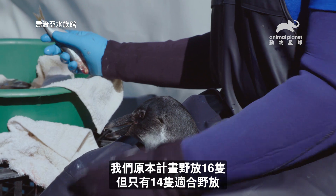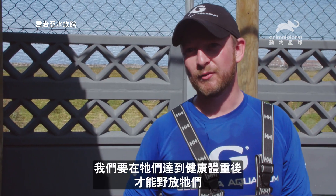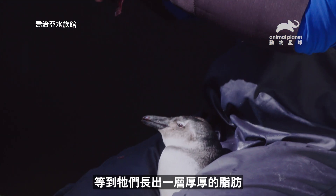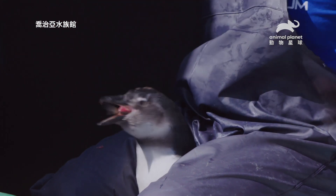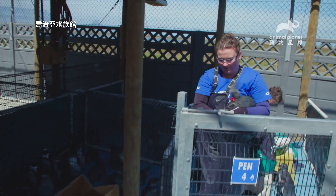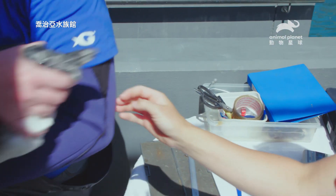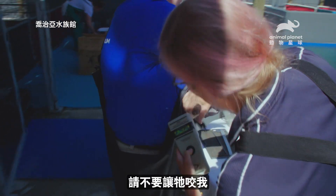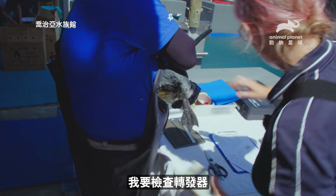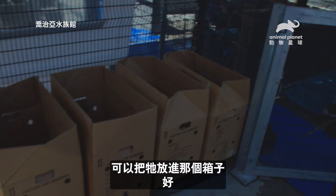We're going to be releasing 14 of the supposed 16 that we had planned for. Two of the guys were just a little bit underweight, and so we want to make sure they're a really healthy weight before we release them — nice and fat with a good cushion. This is the last free meal you're going to get, you better eat. I'm going to cut the tag off, take the transponder, take the head measurements, and then he can go into that box over there.